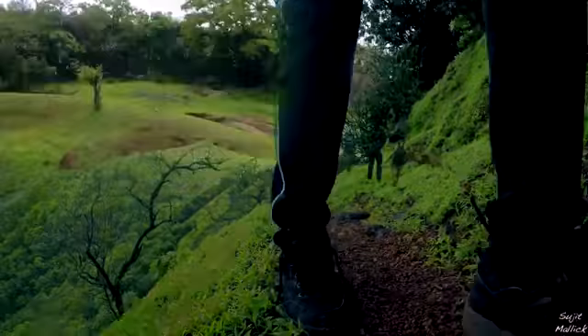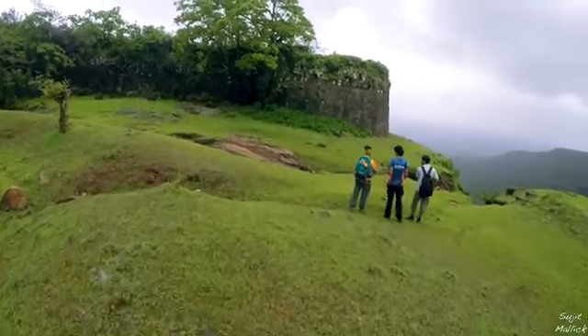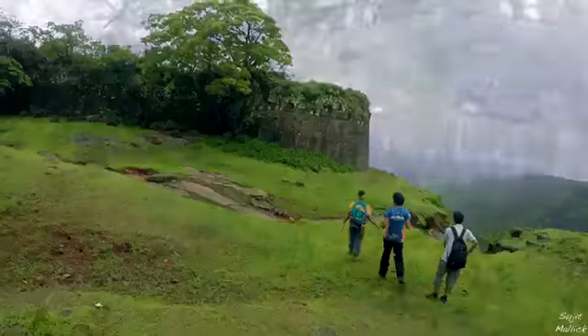After walking further ahead, you will approach the fort wall — around 4 meters tall and still standing strong.